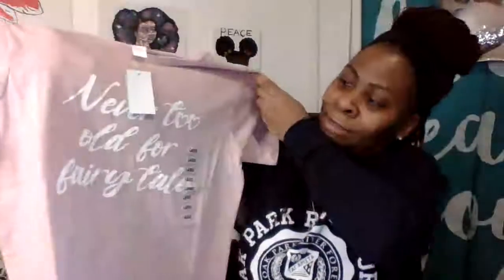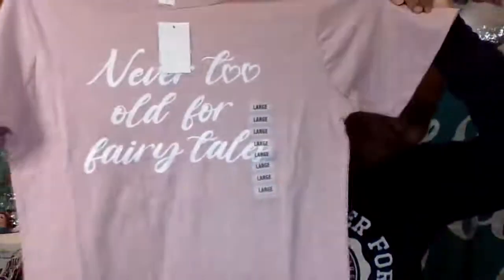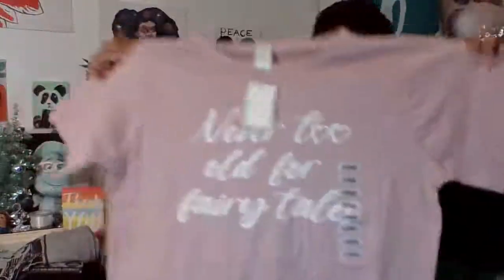Next, I found another shirt for myself, and I love this one. It says 'You're never too old for fairy tales.' You're not — your dreams can still come true and you can still believe in fairy tales. I had to get that. I thought it was so fitting.